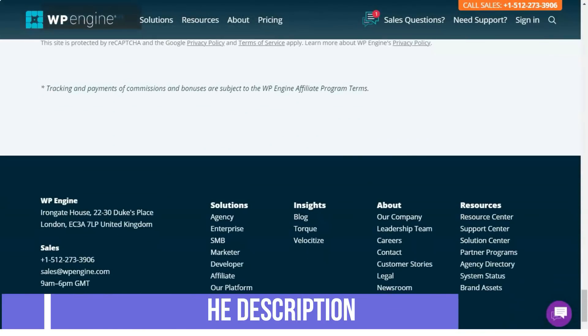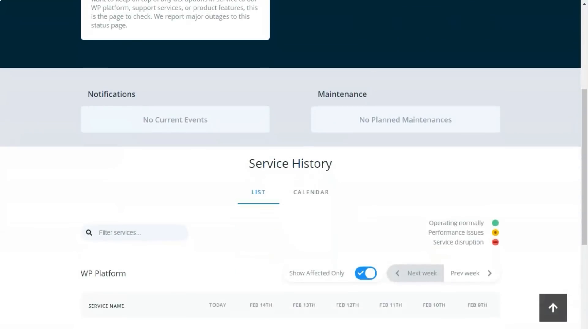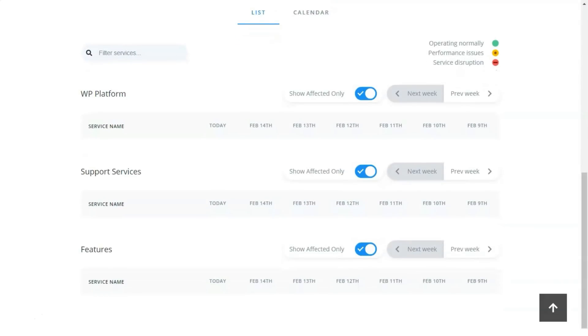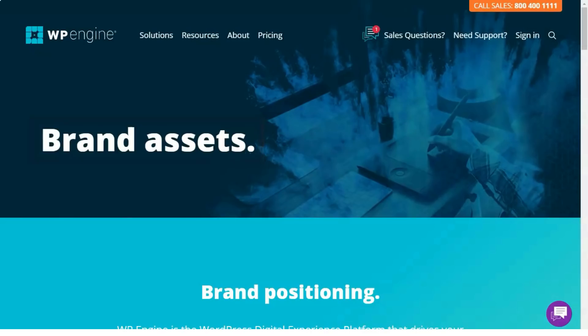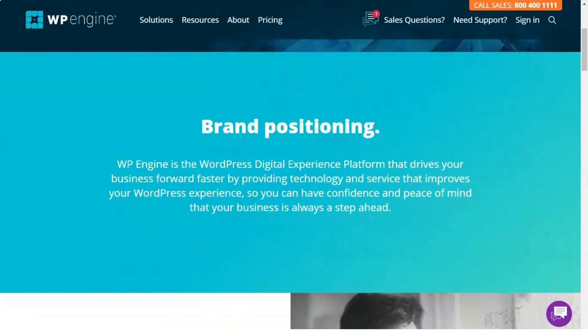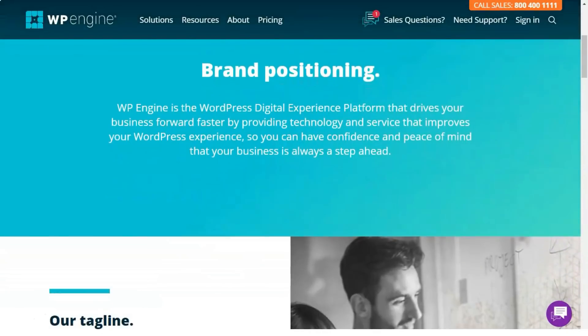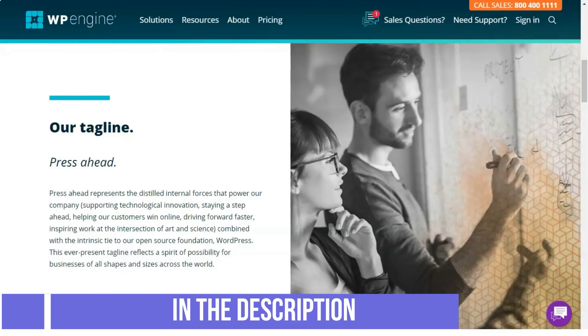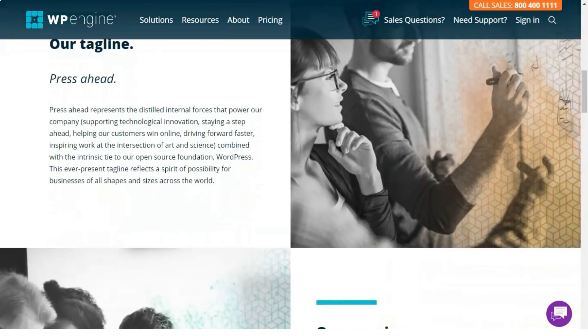How to install WP Engine for your website: to access WP Engine, you first need to create an account by following these steps. Log in to www.wpengine.com and select a hosting plan according to your desired features. Select the type of contract, monthly or annual, and the additional services you want. Fill in your personal information and enter a discount coupon if available. Make a payment to start the account.